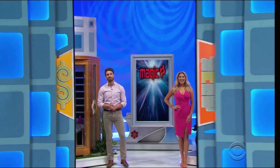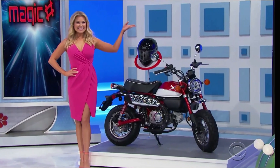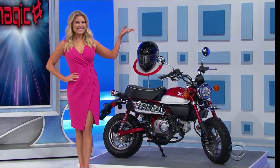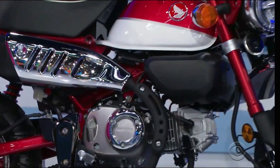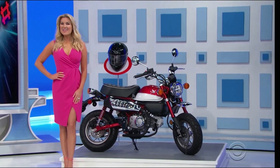We've got a home sauna and a new motorcycle! This Honda Monkey motorcycle is equipped with a 125cc engine and four-speed transmission. A helmet is included!